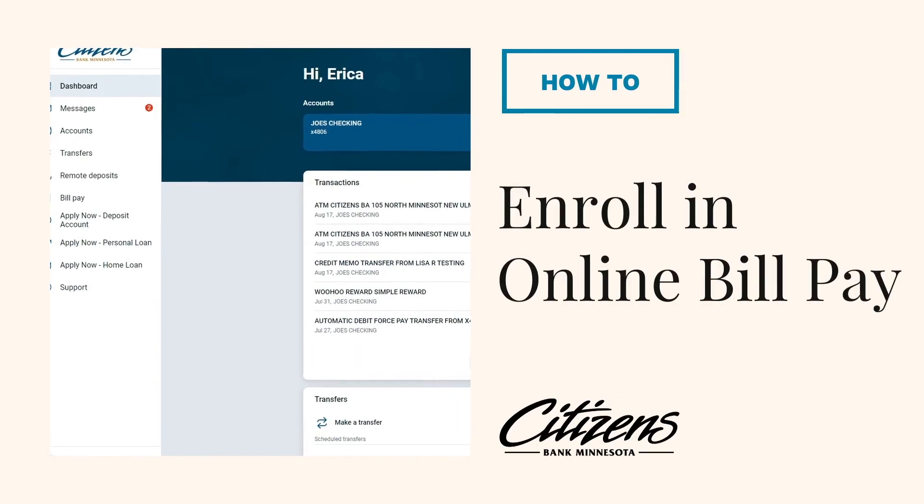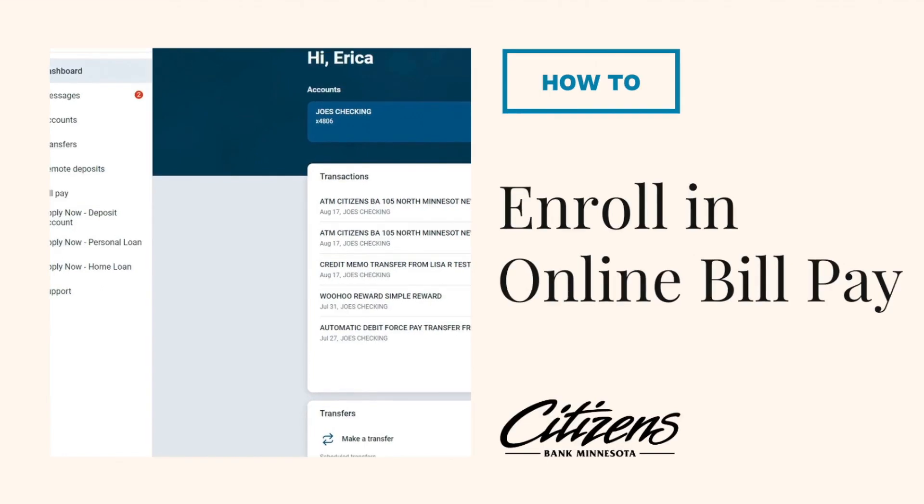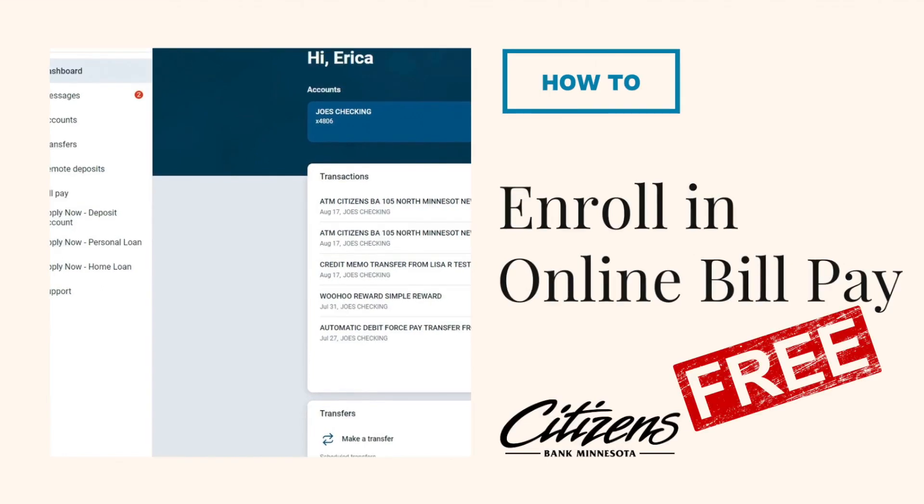Did you know Citizens Bank Minnesota has a fast and easy way to pay all of your bills online, and it's free? Here's how.